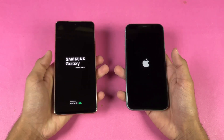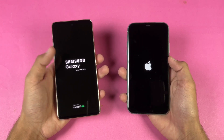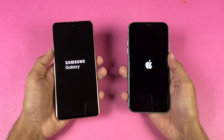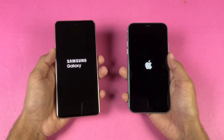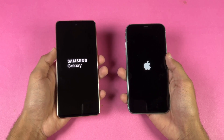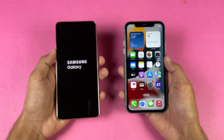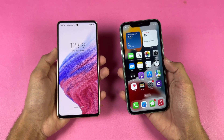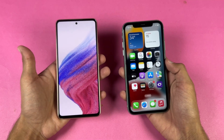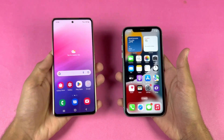The Samsung A53 5G is running Android 12 with One UI 4.1, while the iPhone 11 is running iOS 16.0.3 — the latest software is on both phones. The iPhone 11 is faster when it comes to booting up, with the Samsung A53 5G finishing shortly after, giving about a 4 to 5 second difference between these devices.